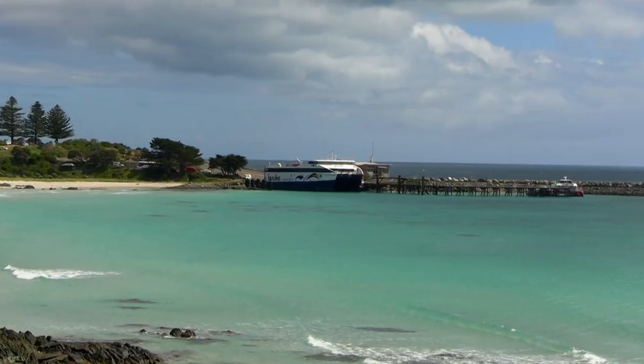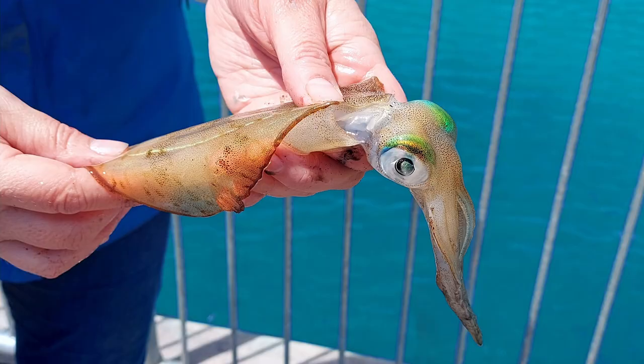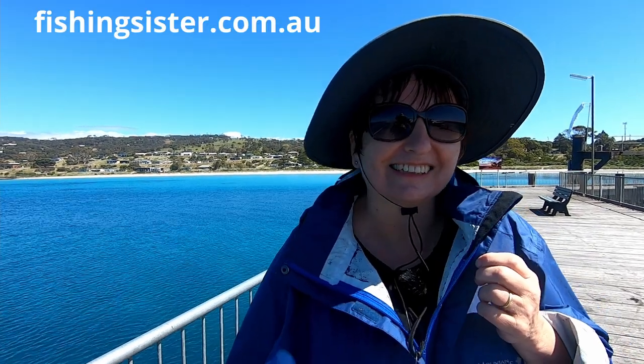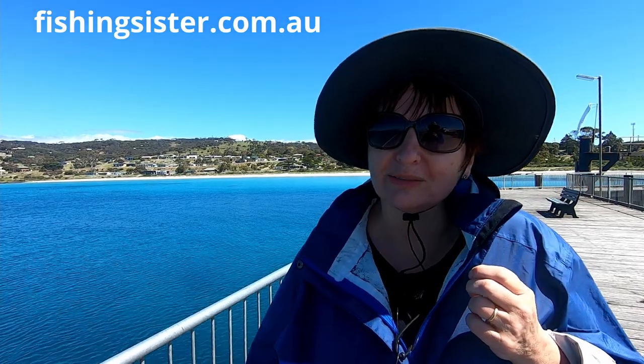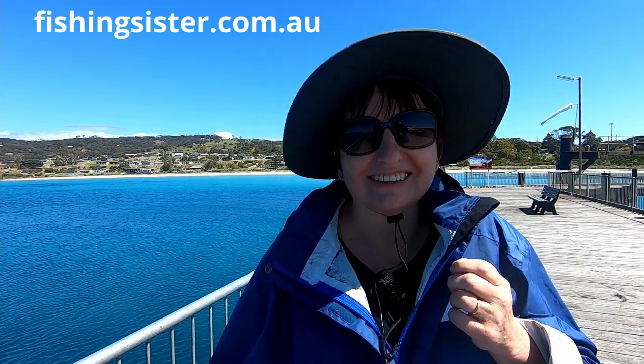That was a lot of fun fishing off the Pennishaw Jetty. We caught a squid and a salmon trout that's a decent size, and also we've kept one of our weedy whiting for dinner. I've never eaten one of these whiting so I'm curious about how it's going to taste. We caught so many of these whiting down here. Tonight it's going to be a bit of a mixed fish dish — we're going to cook it up down on the wharf, so that should be very nice. This is Fishing Sister saying goodbye.